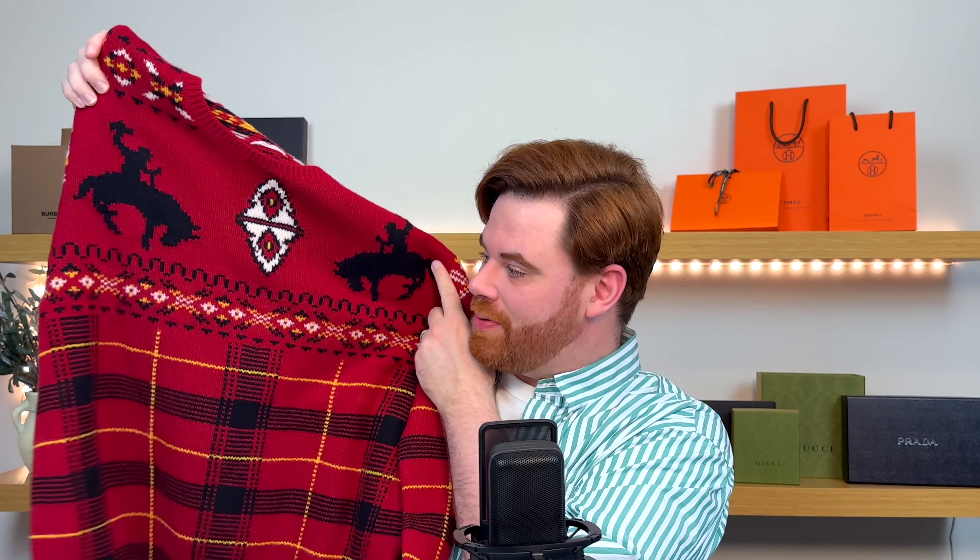Quite possibly one of my favorite finds this month is this sweater from Polo Ralph Lauren. It's a beautiful country western sweater — you have two men on Broncos up here, a couple of arrowheads, and a nice delightful plaid at the bottom. These motifs also carry over to the back side. Full price from Ralph Lauren would have cost hundreds, but I found this at the Nordstrom Last Call for like 30-some dollars. This is going to be one of my favorite pieces this fall and winter — you're going to get sick of it, I'm warning you now.